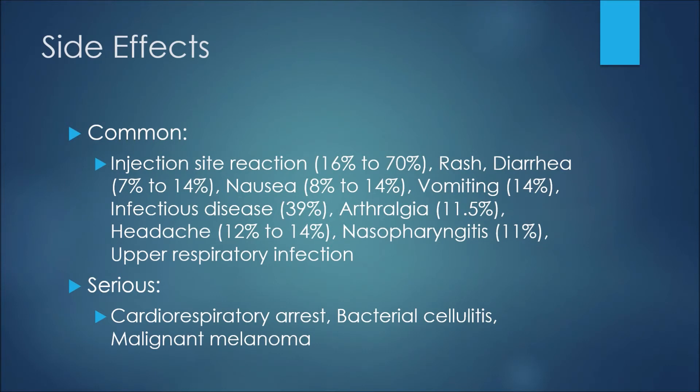Some common side effects patients may experience while using anakinra include injection site reaction at 16 to 70 percent, rash at 7 to 14 percent, diarrhea at 8 to 14 percent, nausea at 14 percent, and vomiting. Up to 39 percent of patients may experience an infectious disease, and joint pain also known as arthralgia comes in at 11.5 percent.